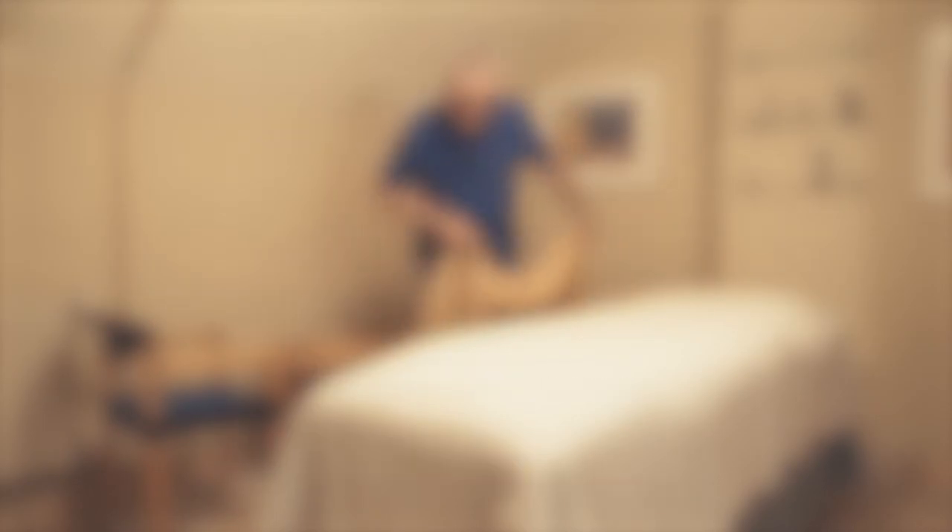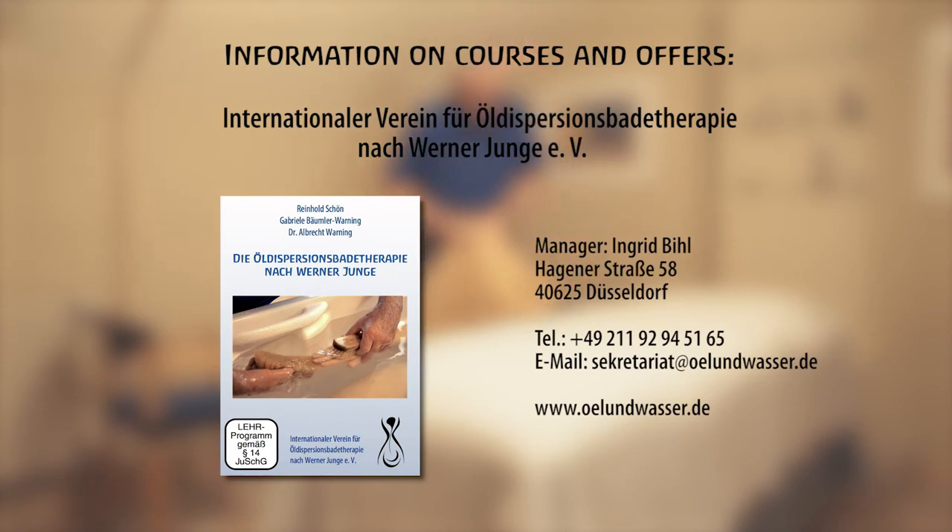The DVD is available from the International Association of Oil Dispersion Bath Therapy according to Werner Junge and can be ordered by phone or email.